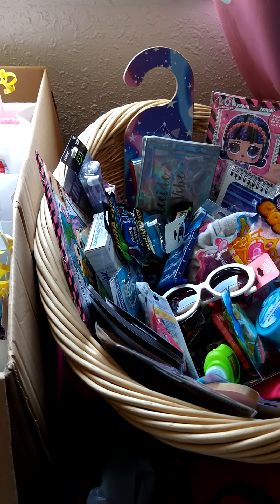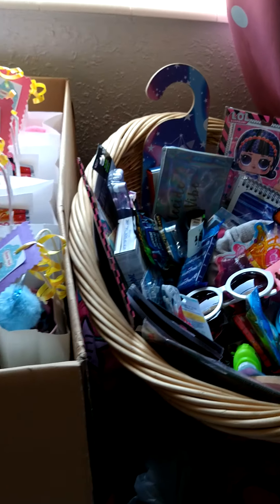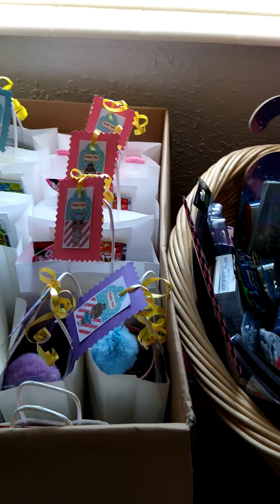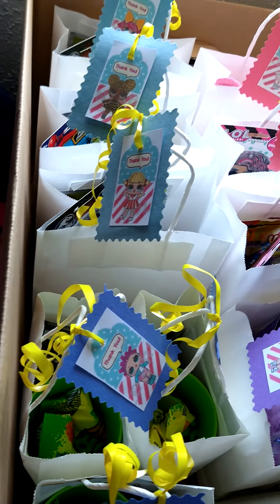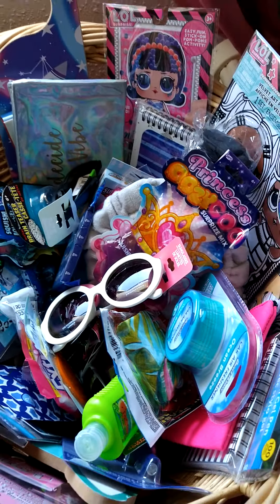Hi Emily memory fans! This is the second video I'm doing for Emily's 8th birthday LOL party. I wanted to go more in depth about the games, but here are the goodie bags all prepared with their tags on them. The other video explains what's inside.